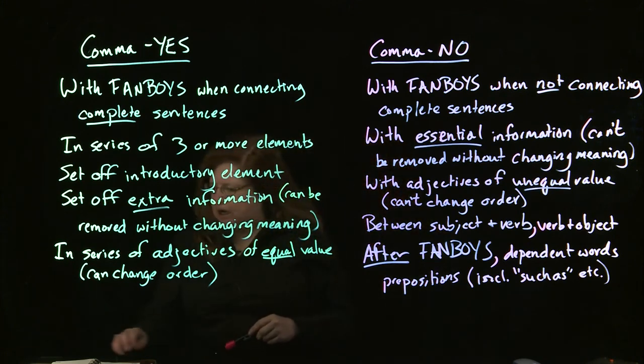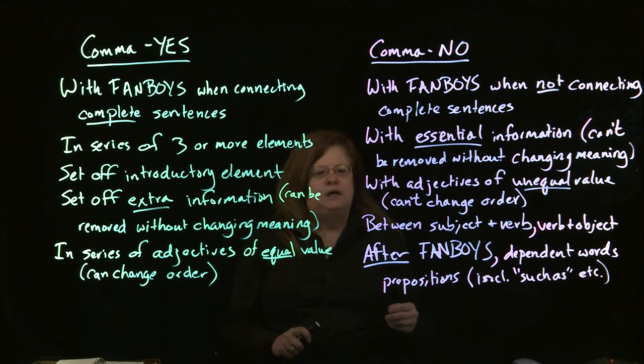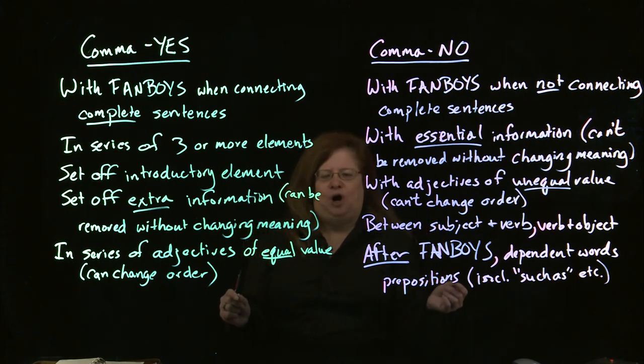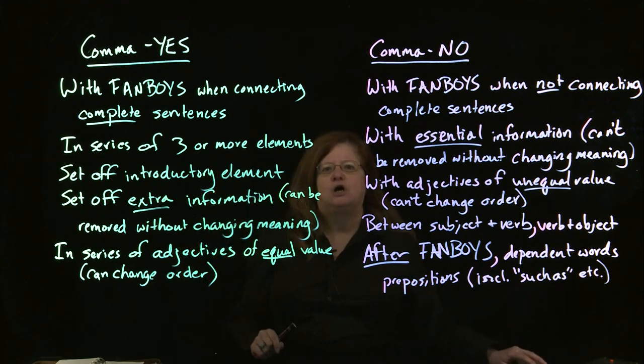So those are some rules for where you do and don't use commas. I have another video that gives examples of these situations, and you'll want to look at that to see exactly how these rules work. The main thing to remember is: if you're tempted to use a comma — especially if you know you're fond of commas — look at the list of rules and see if a rule says you need a comma there. If you don't see one of these rules, then you probably don't use a comma.